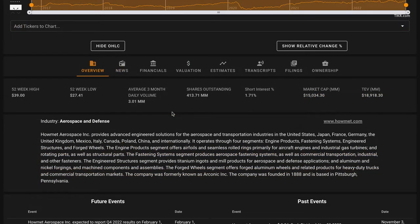Howmet Aerospace is currently trading $2 below their 52-week high. They're up about $9 from their 52-week low. A little under 2% of their shares outstanding are currently sold short, and they have a $15 billion market cap.